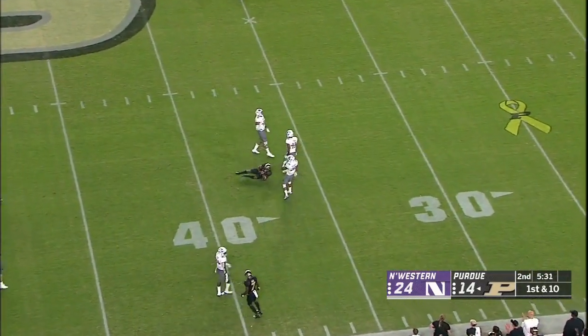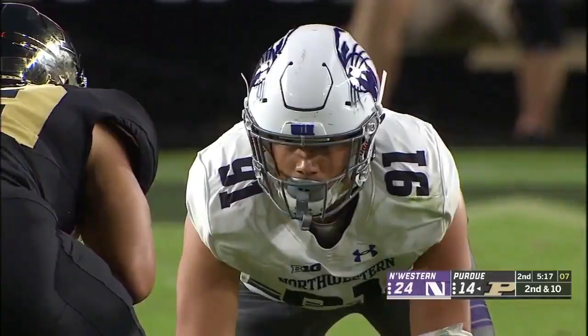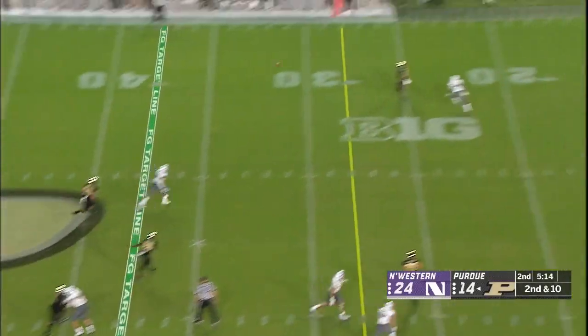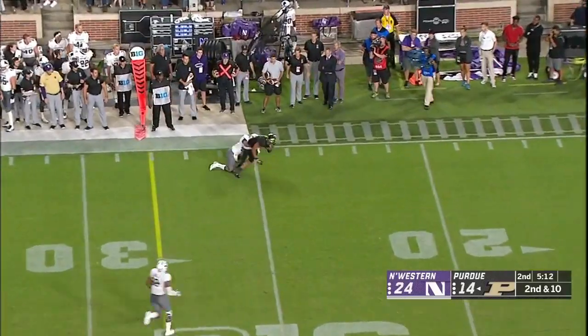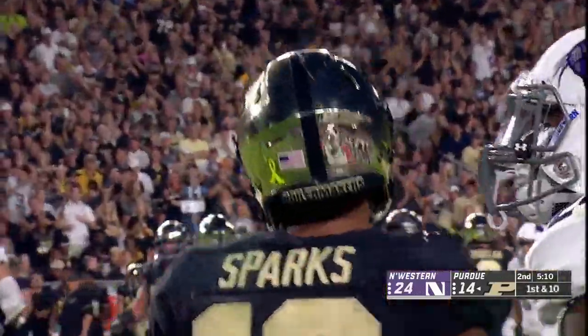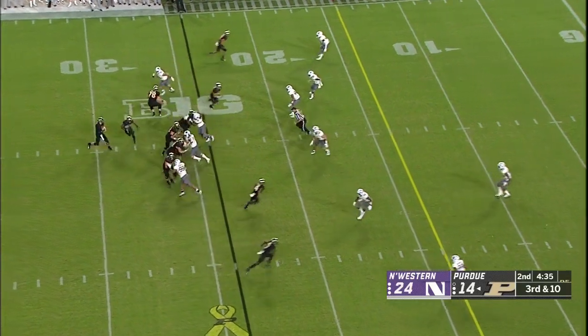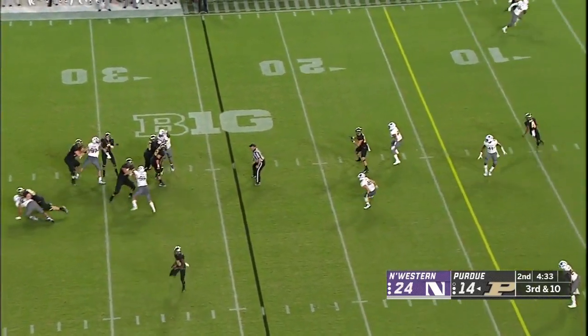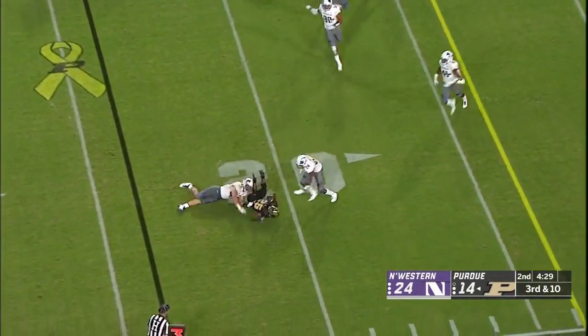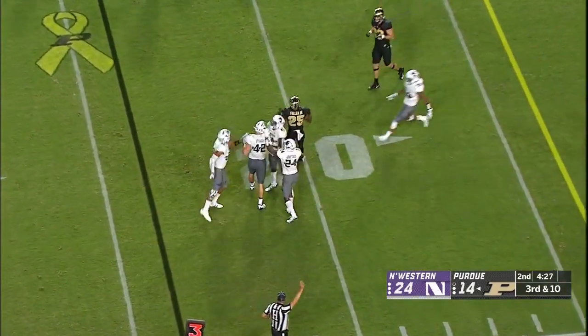Moore — great catch, first down! The guy with that physical ability, right away able to process. Sindelar got hit as he threw the ball and just threw a dart right on target, first down. Sindelar under pressure, picks it up, barely dumps it short and nowhere to go. Patty Fisher in the open field with the tackle. Fuller just could not quite get there.